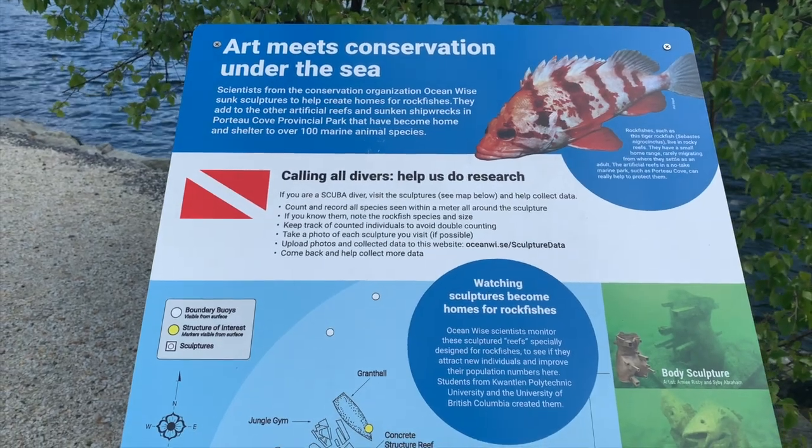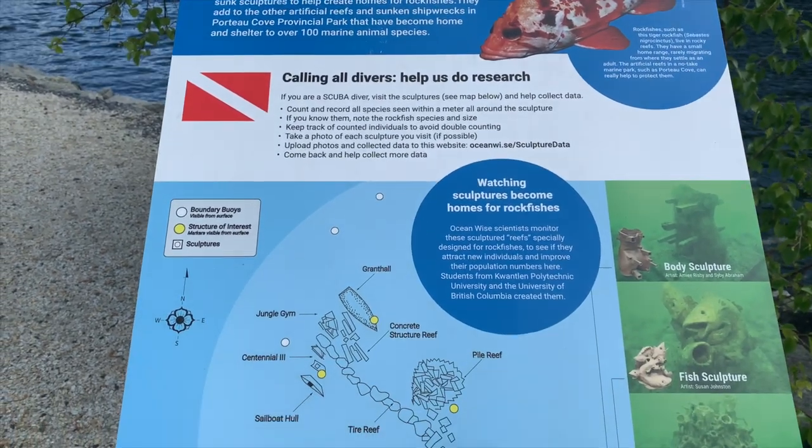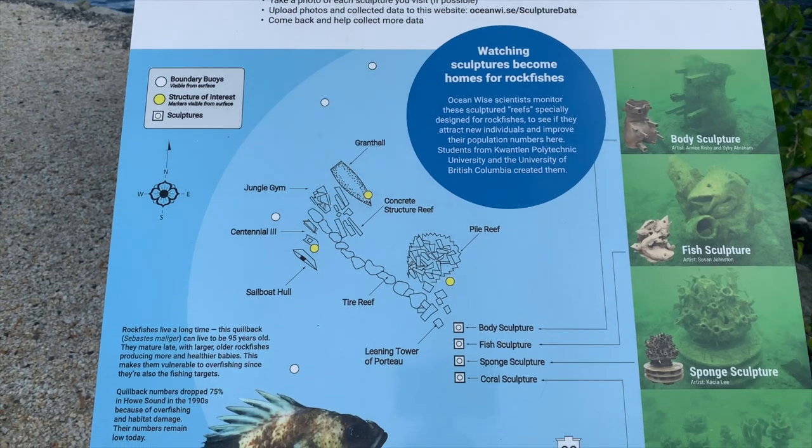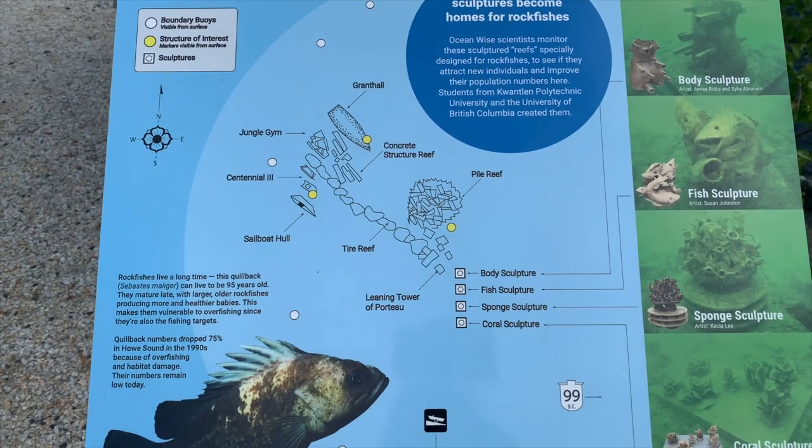Located just off the Sea to Sky Highway, you'll find Porto Cove. Porto Cove is honestly one of my favorite dive sites as there's so much to see and you don't really need that many steps to see it.